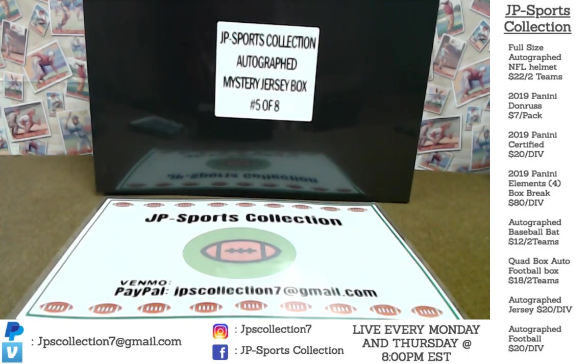Hey guys, we are JP Sports Collection. We go live on our YouTube channel every single Monday and Thursday, 8 o'clock p.m. Eastern Standard Time. Today, brand new product in — JP Sports Collection Autographed Mystery Jersey Boxes, Custom Run from Schwartz Sports. This is our brand new run. Everything comes from Schwartz Sports in Illinois.